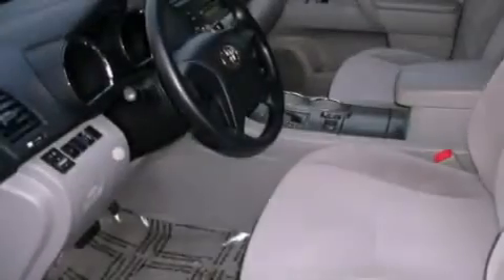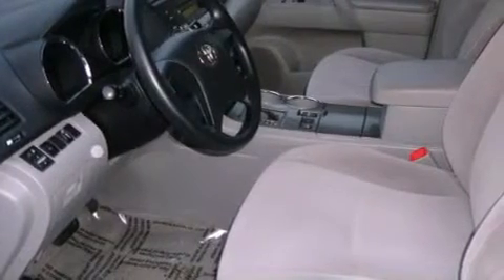An anti-lock braking system, a passenger side airbag, rear seat child-proof door locks, cruise control, and folding rear seats.